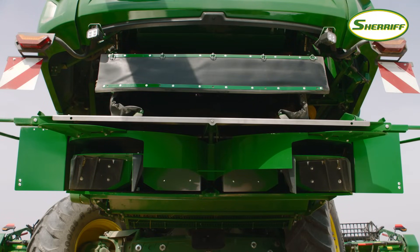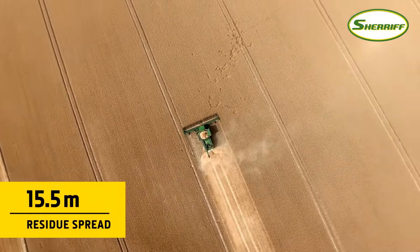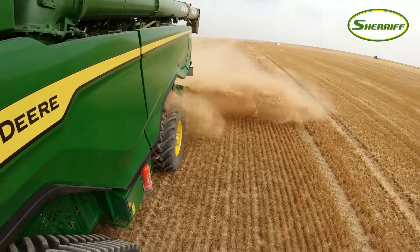Both choppers feature the power cast spreader, which has two mechanically driven discs. Mounted low, it can distribute residue evenly over the full width of the header, even in windy conditions.